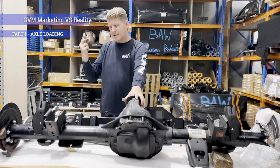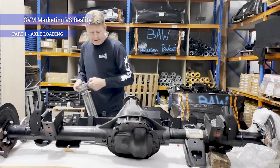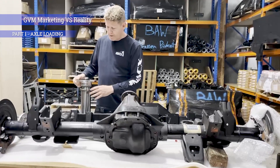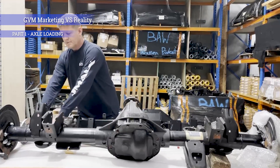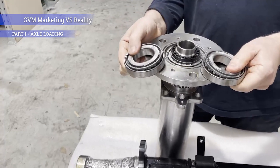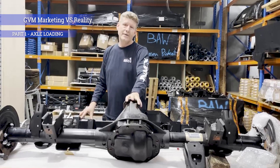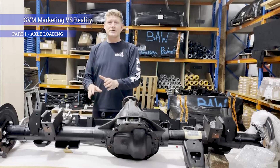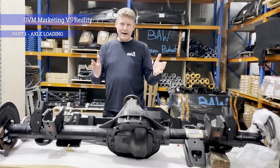On our RAM 1500 variant — here's a sample tube that we've done — we strengthen the whole tube but we also fit full floating hubs running double tapered bearings, the same principle as a 79 series. What this allows us to do is take the axle load up high enough — I think on our RAM it's about 2,500 kilos — and it addresses all of the issues.